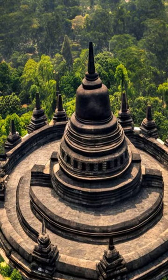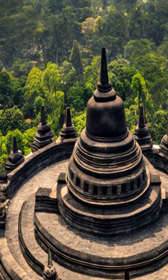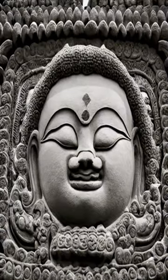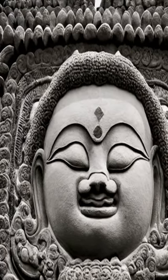The temple was built in three tiers: the base is a large square, the middle is a circular terrace, and the top is a large stupa. The temple is decorated with over 2,500 relief panels and 504 Buddhist statues.